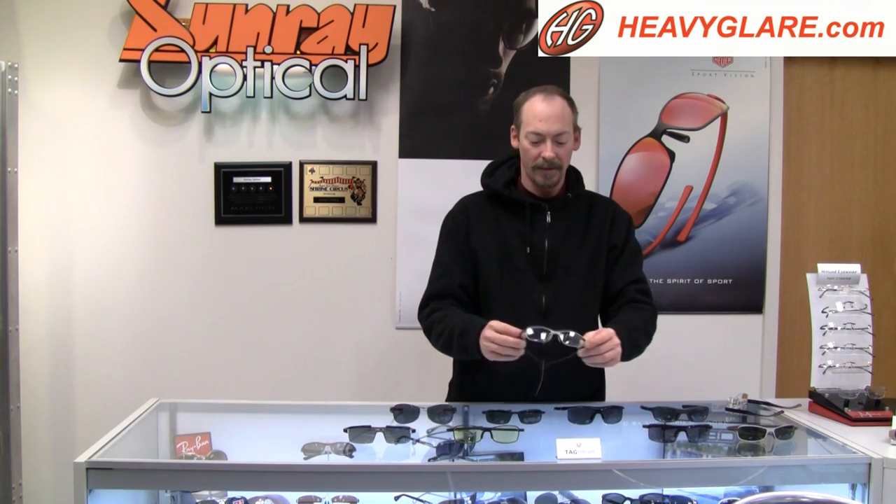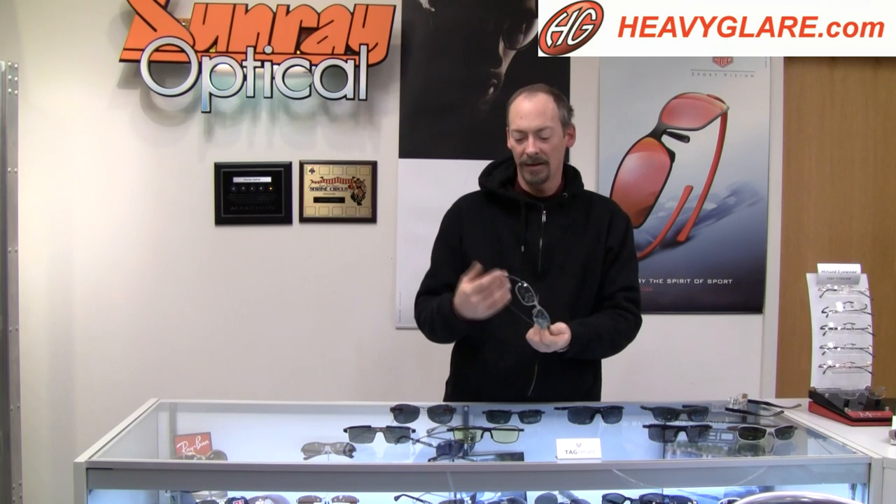For those who don't want all that wrap, they have the Reflex series. Again, titanium temple.